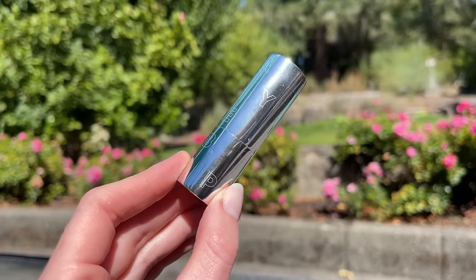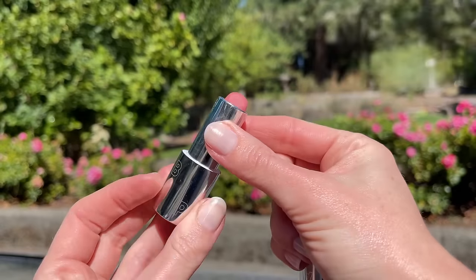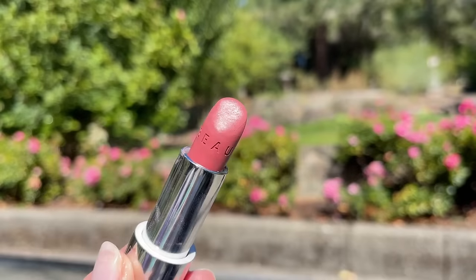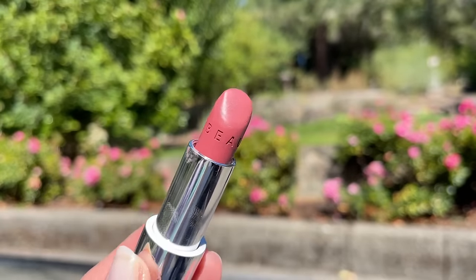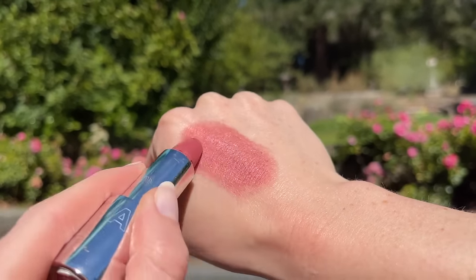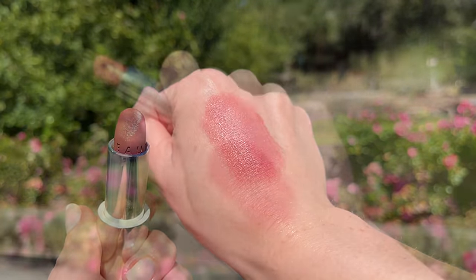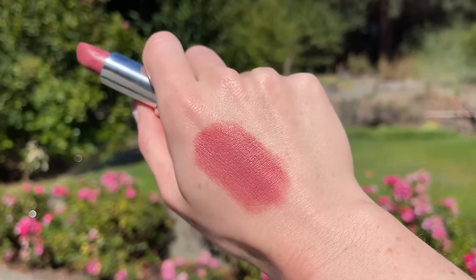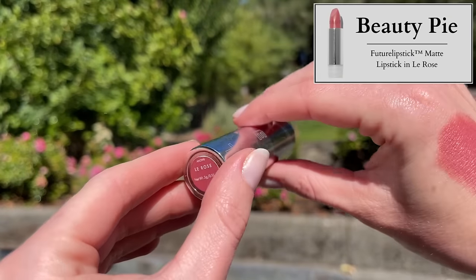I'm excited to share what's on my lips because it's a total hit for me. It's the new Beauty Pie Future Lipstick Matte Refill. If you have a membership they're $20 each; if you don't, they're $38. The website says it's incredibly light, hydrating, and weightless — a modern matte lipstick that's moisturizing, softening, and extremely smooth. It delivers super light, luxurious pigment plus hydration and antioxidants. Just slot the lipstick into the gorgeous polished recycled aluminum case and refill as many times as you like.